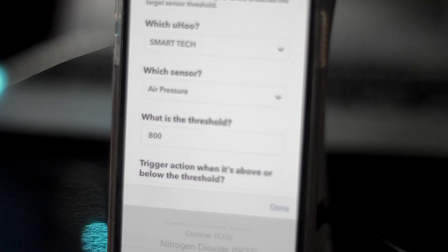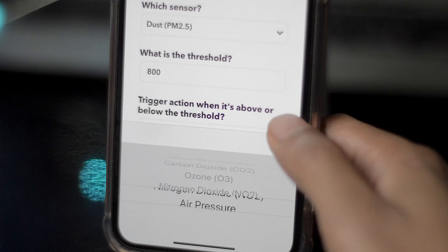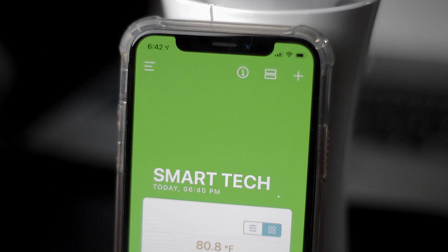If you really want to go all out — say you have a bunch of kids and you're running a daycare — you can place one of these in every single room. It will continue to measure temperature, humidity, carbon dioxide, carbon monoxide, and whatever else you need in each room.